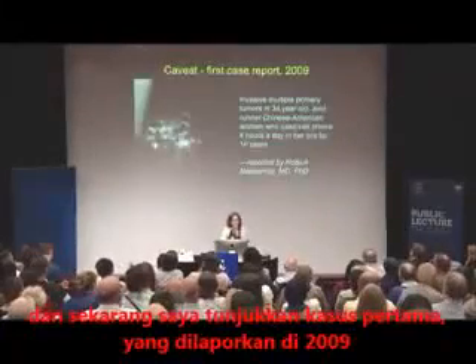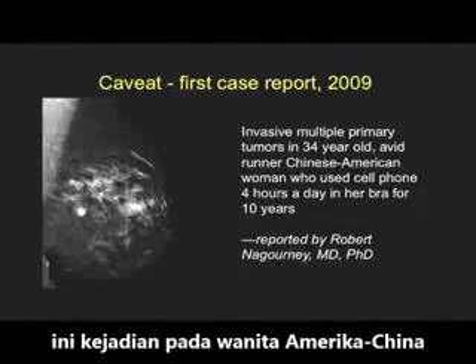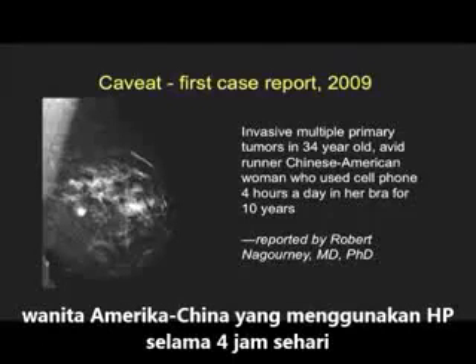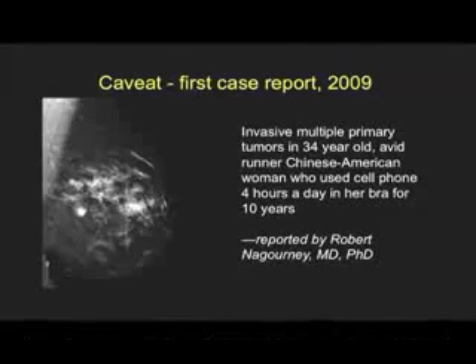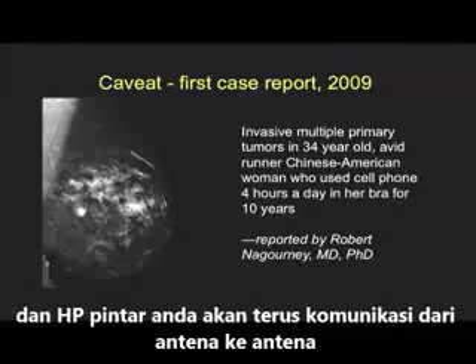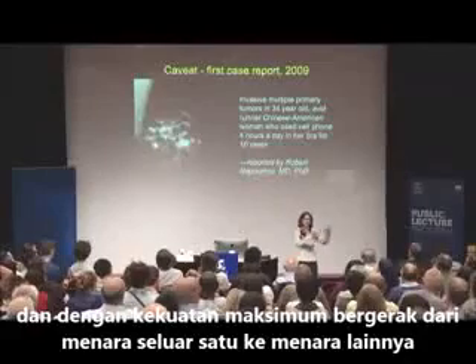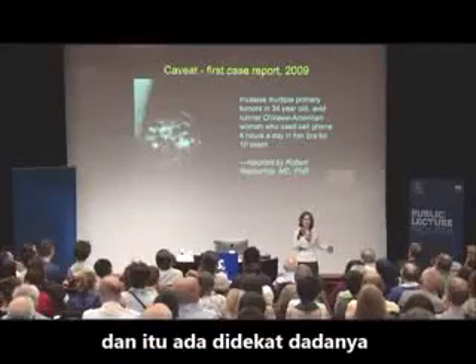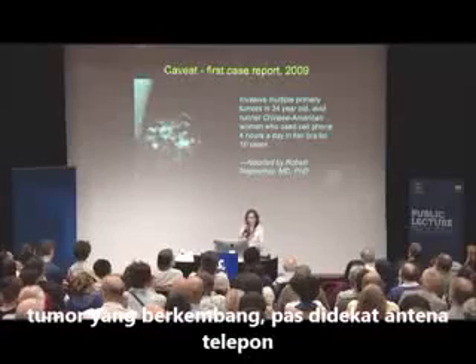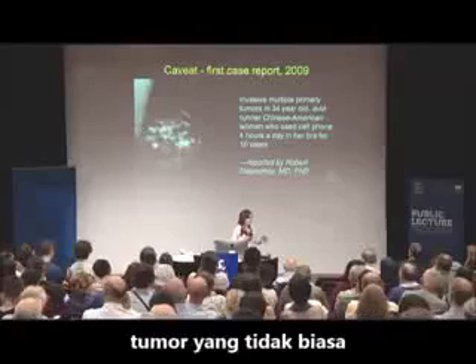Here is our first case report from 2009 — and we now have many more. This was a Chinese-American woman who used her cell phone four hours a day in her bra for ten years while she was driving. When you drive with a phone on your body, the phone is going to go from one tower to another — sending signals at max power each time it moves from one cell tower to another — right next to her chest. And the tumors that developed, developed right under the antenna of the phone. Unusual tumors.